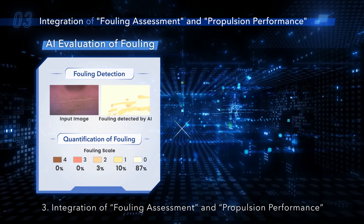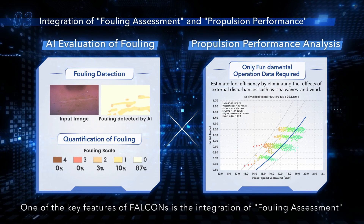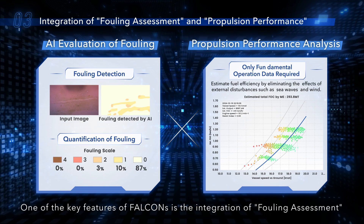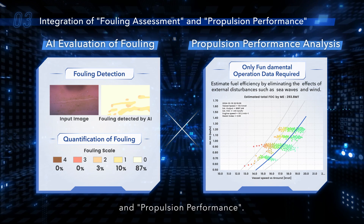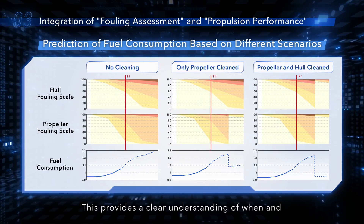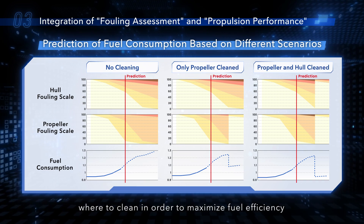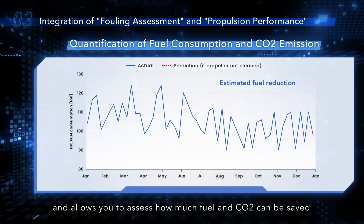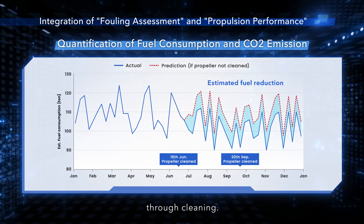Three: integration of fouling assessment and propulsion performance. One of the key features of FALCONS is the integration of fouling assessment and propulsion performance. This provides a clear understanding of when and where to clean in order to maximize fuel efficiency, and allows you to assess how much fuel and carbon dioxide can be saved through cleaning.